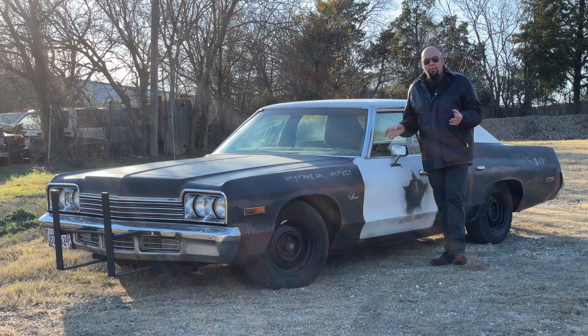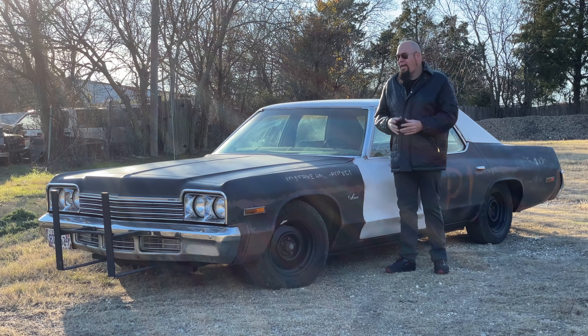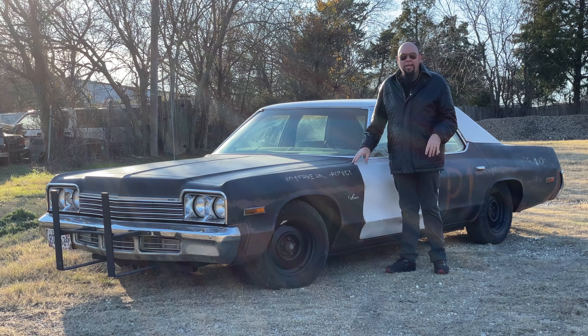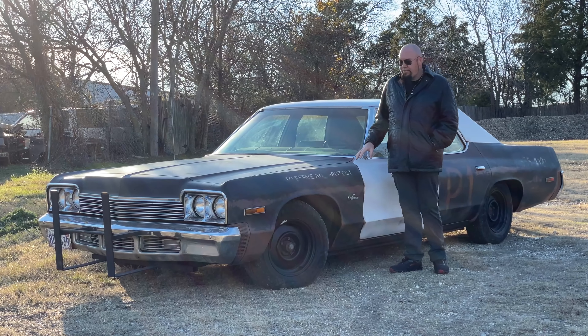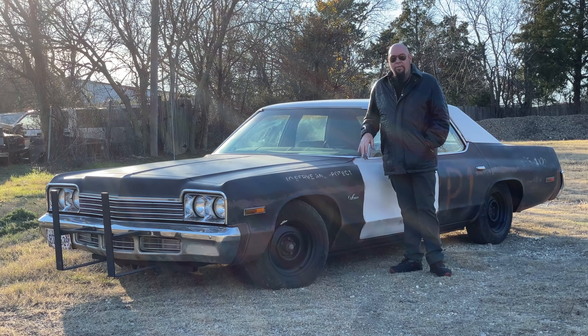You heard me right. This is the last one we're ever going to do, and I know I've said that before. I always say that because we can never find any more of these cars, and I don't think I'm going to be able to find any more of them. Quite honestly, I just don't think there's enough profit margin for us to keep doing it the way we've been doing them.